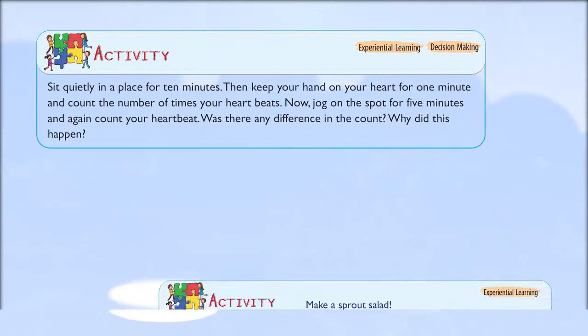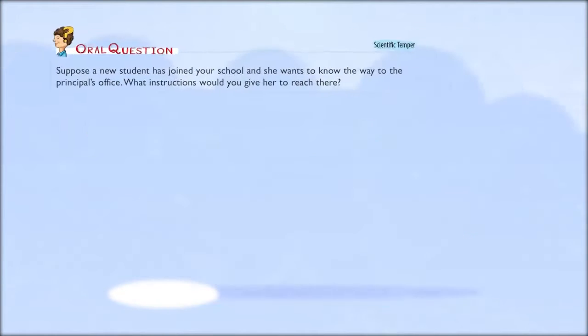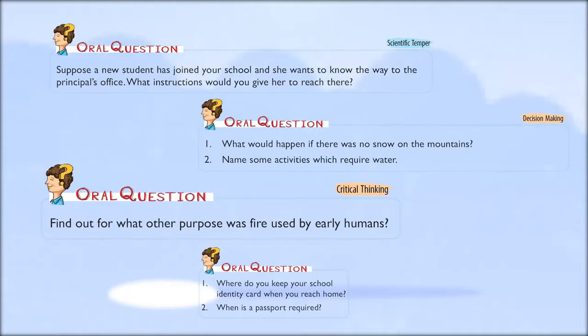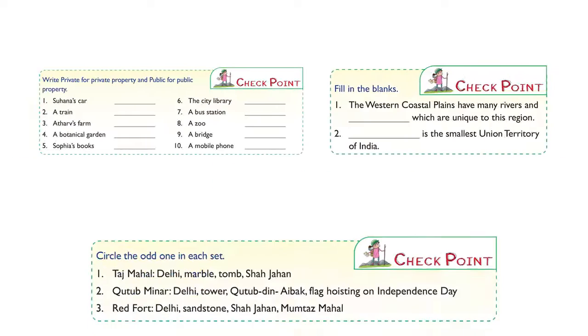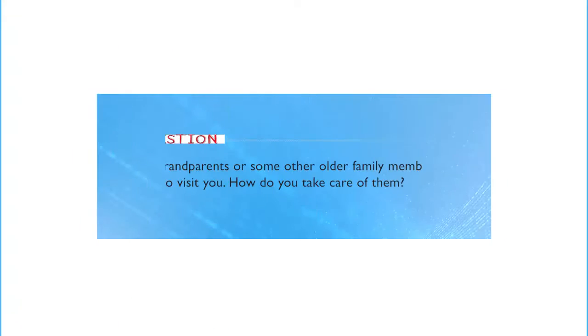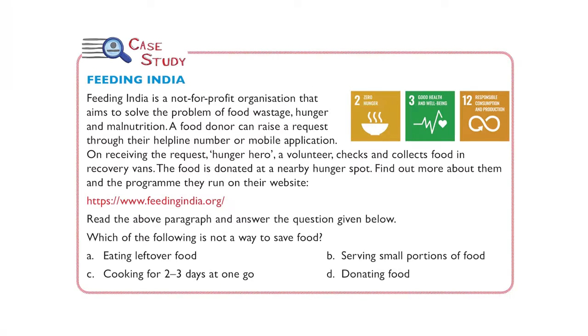The series enables learners to articulate their reasons behind a particular observation or conjecture through activities and oral questions, and further enhances the learner's conceptual understanding using features like Check Point, Oral Questions, and Web Links.